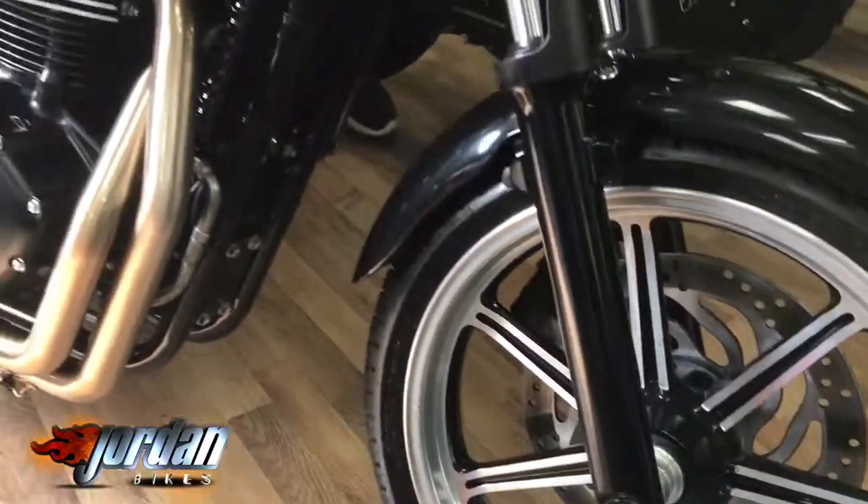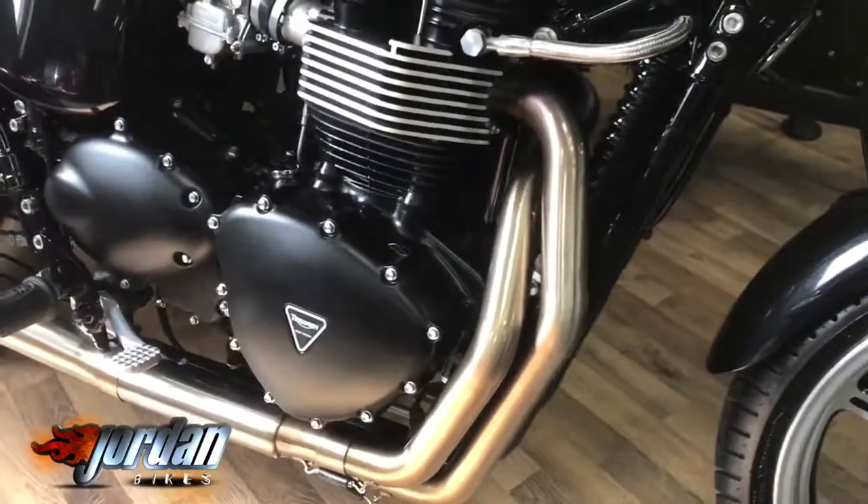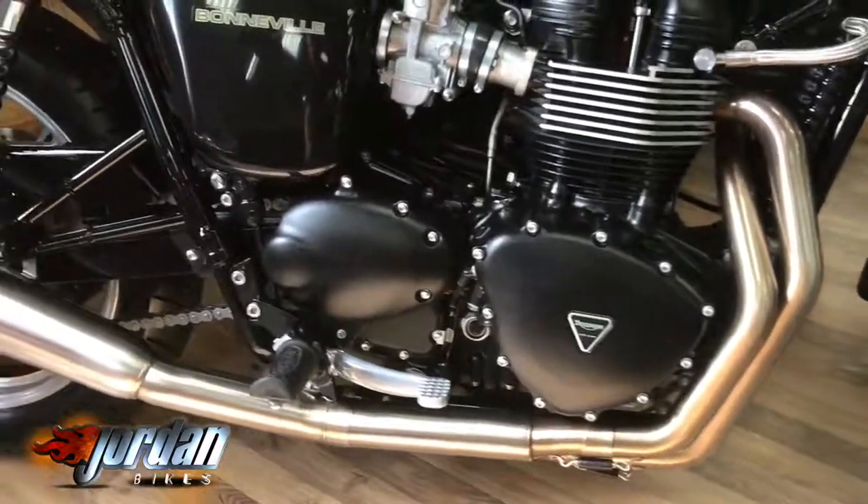So the SE models — you've got the mag wheels as you can see there. It's got the full Arrow system, and that's the best part. It sounds gorgeous; we'll get to that in a minute.